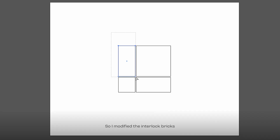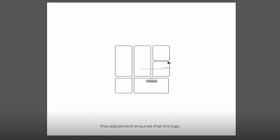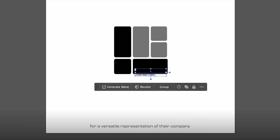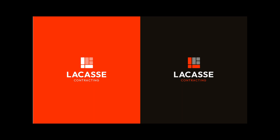So I modified the interlock bricks to also resemble kitchen tiles, to take into account that they're extending their services to indoor transformations. This adjustment ensures that the logo doesn't solely emphasize interlock work, aligning with the client's vision for a versatile representation of their company. After sending all the options to the client, they decided to go with the last concept I presented.